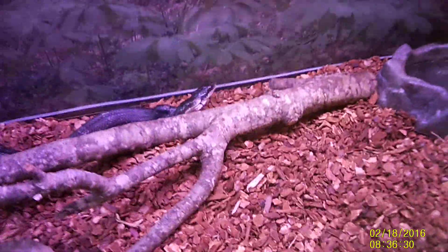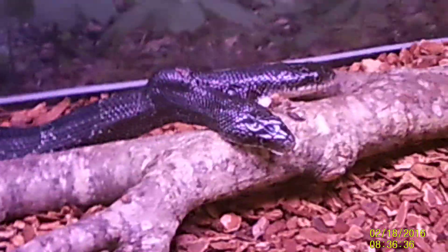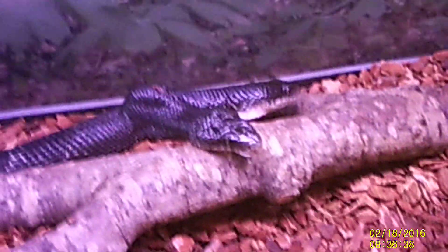Hey folks, it's Dave with All Out Wildlife Control. Here's today's cool thing. This is conjoined twin snakes — this is one or two, I don't know what you can say, whether it is a single animal or two conjoined twins.